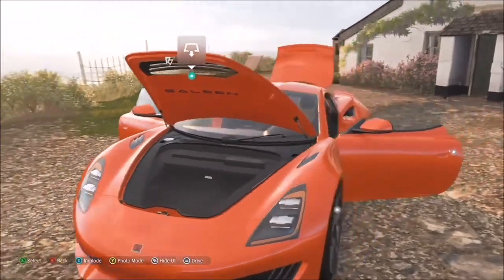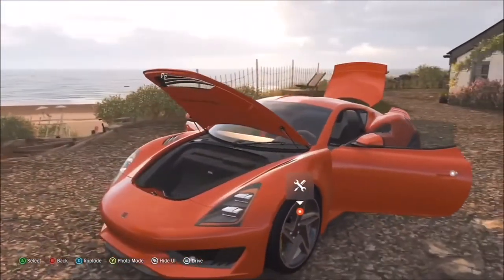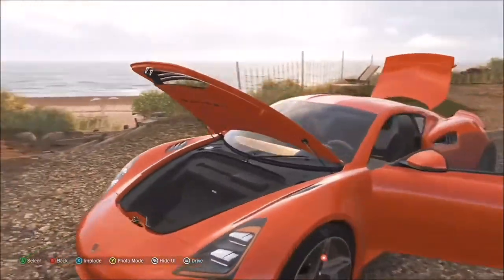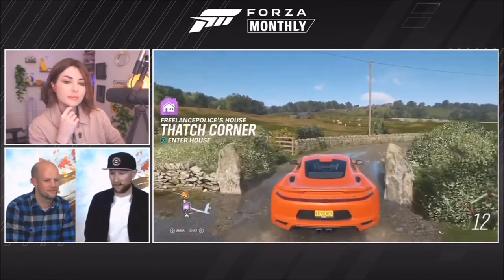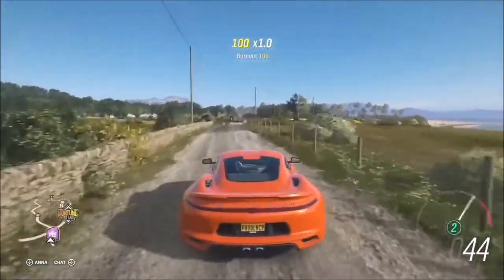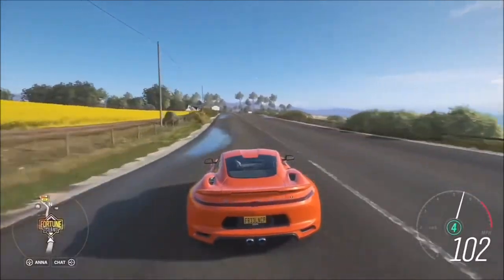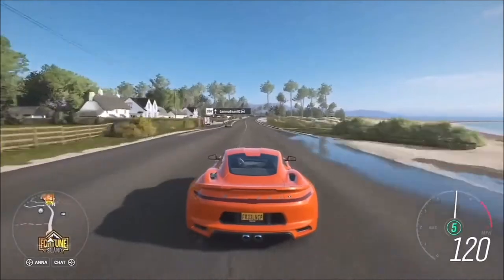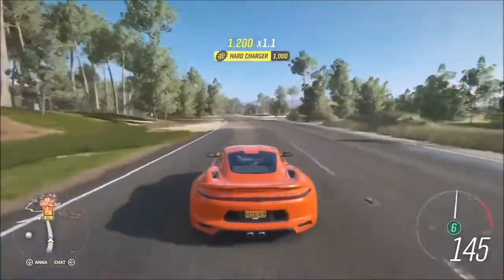Opening the front, there's not much storage — not exactly a grocery run vehicle, though technically it is road legal, so you could try. The engine is mid-mounted, giving a really good weight distribution, and everything about the design is to make it as stylish and as fast as possible. It does 0-60 in 3.5 seconds with a top speed of about 180 miles per hour.